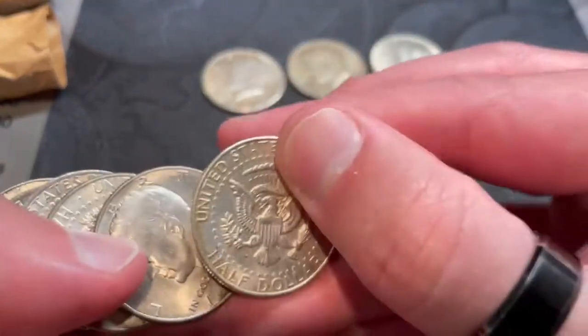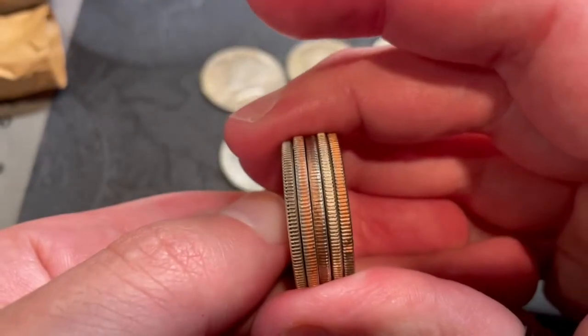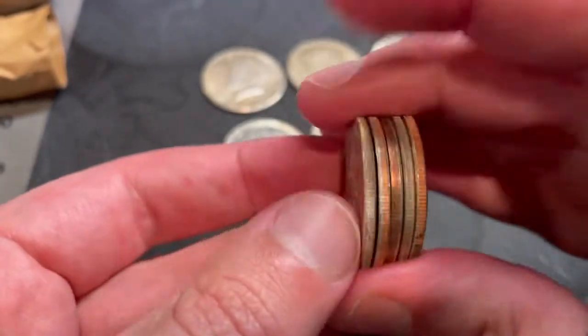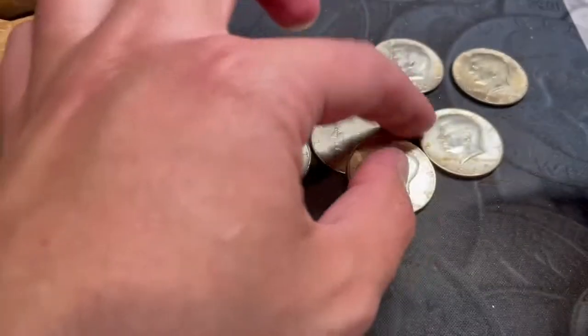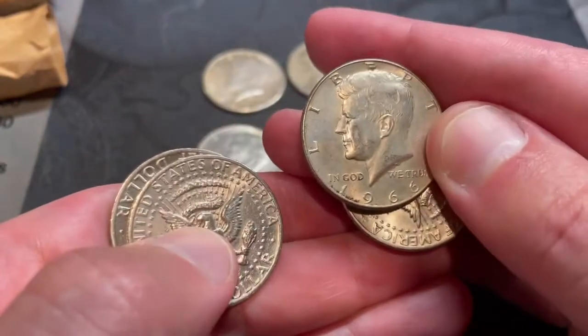1966 - I'll take it - down to a 40-percenter. And this ender - do you think it's a 40 or a 90? I'm going to say a 40-percenter. Yep, 1965. And the last one in there is going to be 1966.